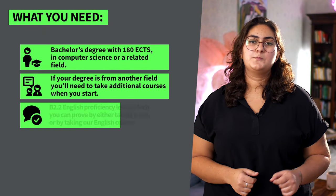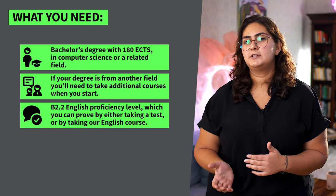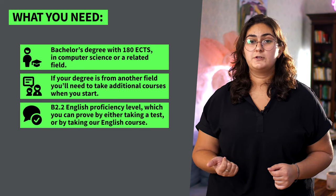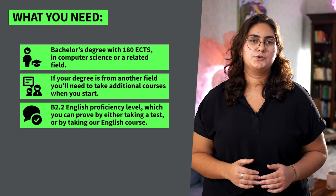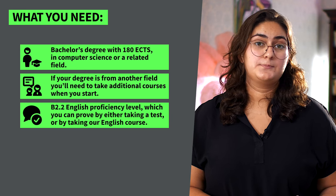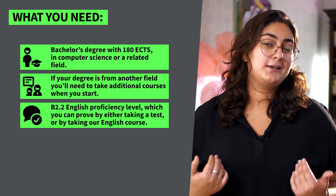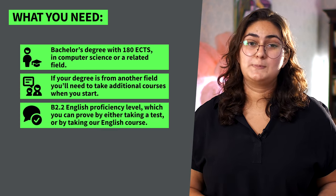To apply, you'll need to have a bachelor's degree with 180 ECTS in computer science or a related field. If your bachelor's degree is from another field, that's totally okay — you can still apply, but you'll need to take a couple of additional courses when you start. You also need to have a B2.2 English proficiency level, which you can prove by either taking a test or by taking our English course.